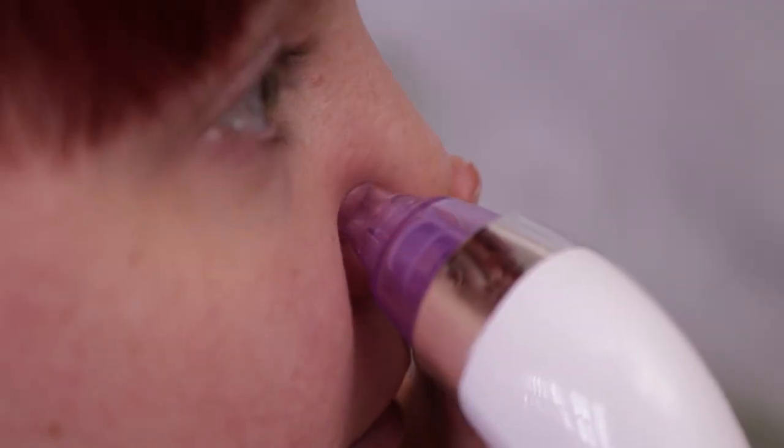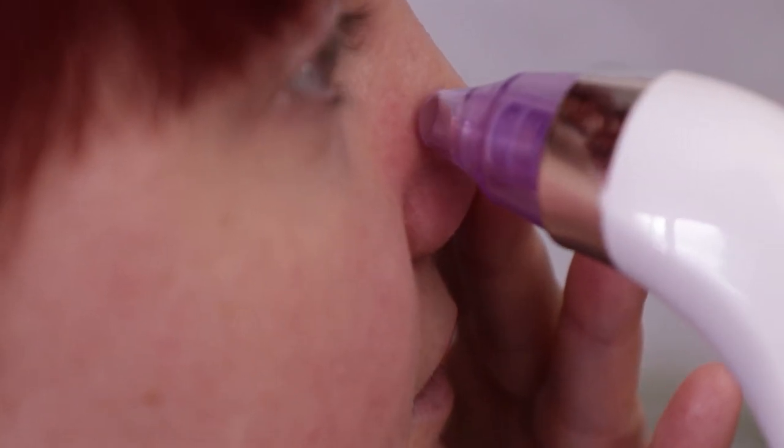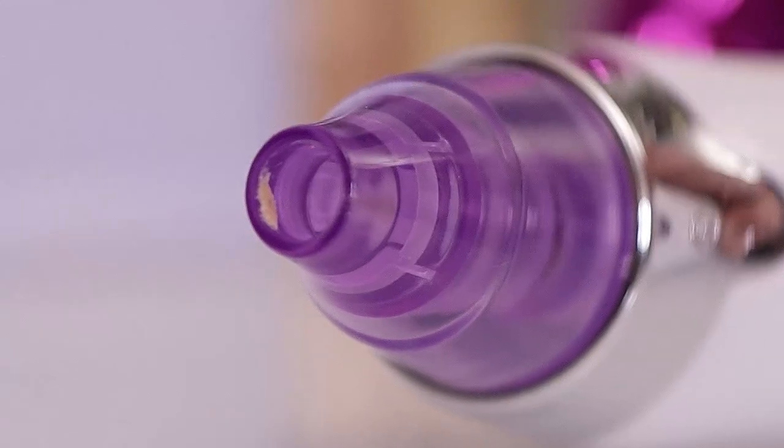I got it because I go for facials monthly and needed a way to do mini facials at home. It does a good job removing blackheads specifically. The first time is awkward and uncomfortable — be careful because it sucks the skin in very strongly. After using it the first time my skin felt really tight, so I needed a good moisturizer afterward. The stuff that comes out is absolutely disgusting. I'll use it once a month, so $40 will pay itself off quickly.